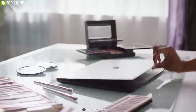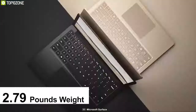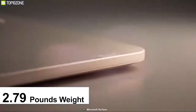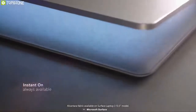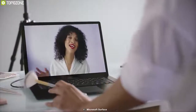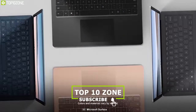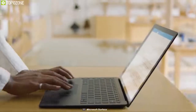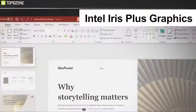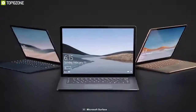The Surface Laptop 3 is the newest in Microsoft's computer lineup, offering good power and ultra portability. At 2.79 pounds and 0.57 inches thick, it hits the ultrabook category with a big impression. Its 13.5-inch display and premium outer build make it an inviting laptop for all classes of users. It comes with a 10th generation Intel Core i5 processor, 8GB LPDDR4 RAM, 256GB SSD, and Intel Iris Plus graphics enhancing its beautiful 2256 by 1504 display.